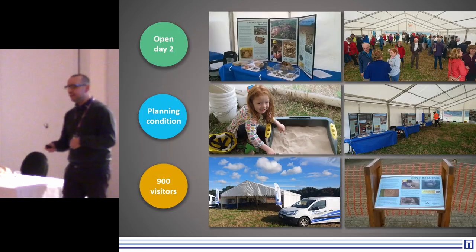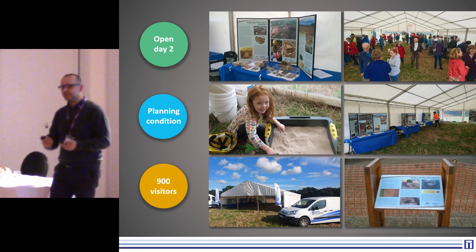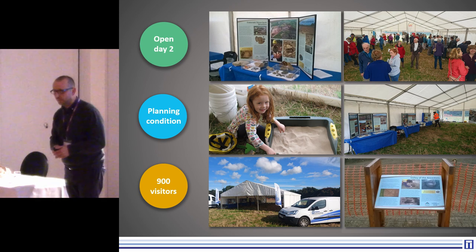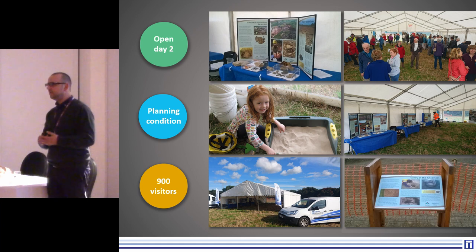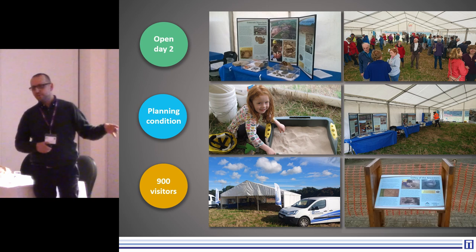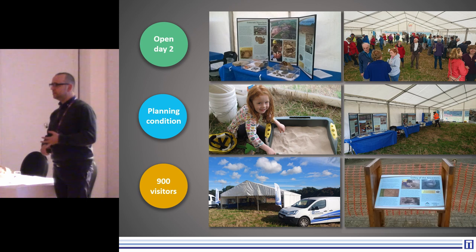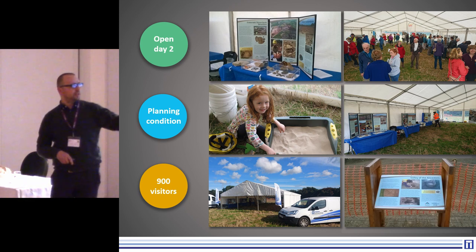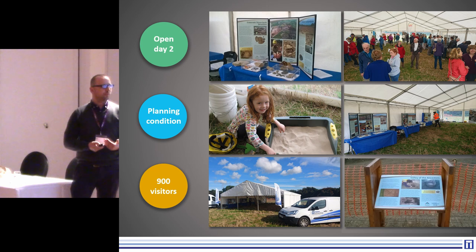That led the following year to Open Day Two. This time we had over 900. It turns out we picked a weekend clashing with other local events and the weather wasn't great, so we were hoping for over 1,000. But you can see the event was much bigger, much better, much better funded by the clients. Lots more involvement — we had the local museum involved, local societies involved coming to do some of the presentations — an enormous amount of activity going on.